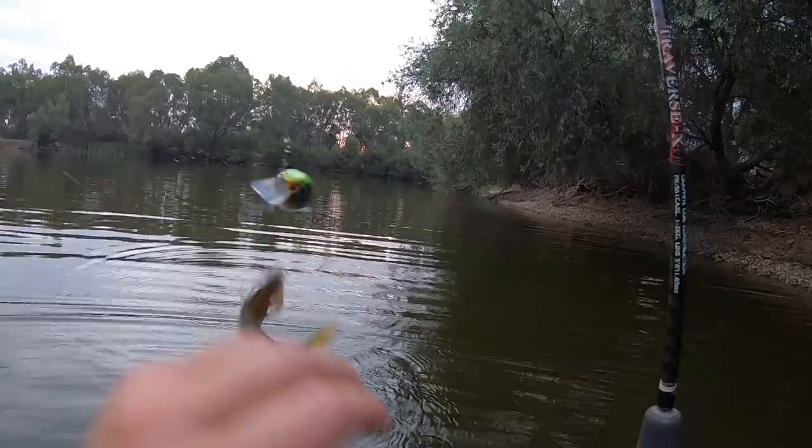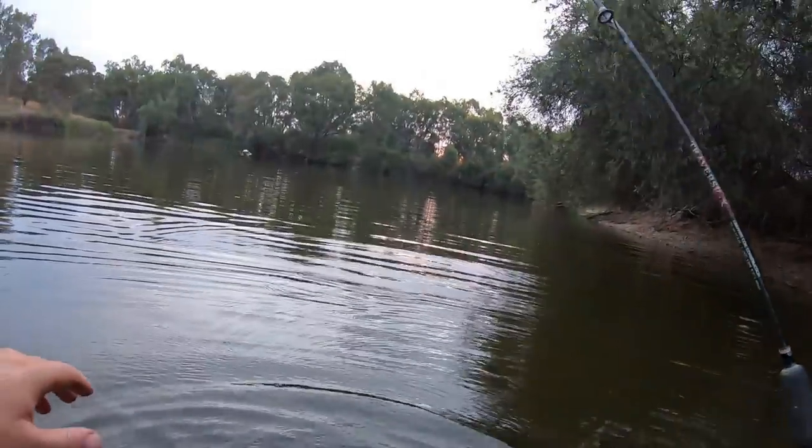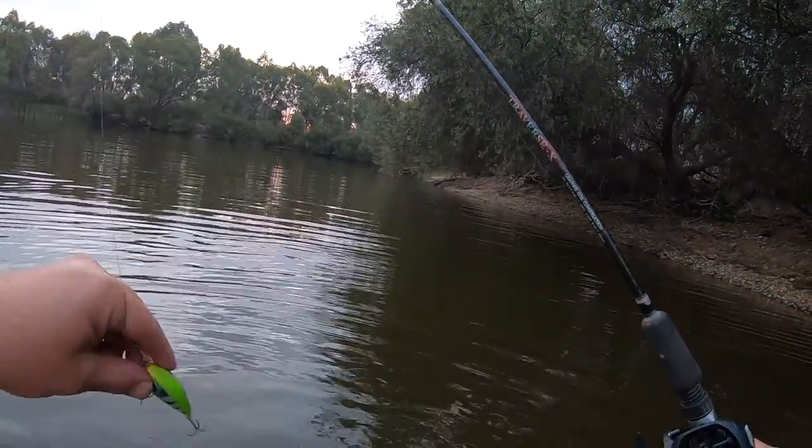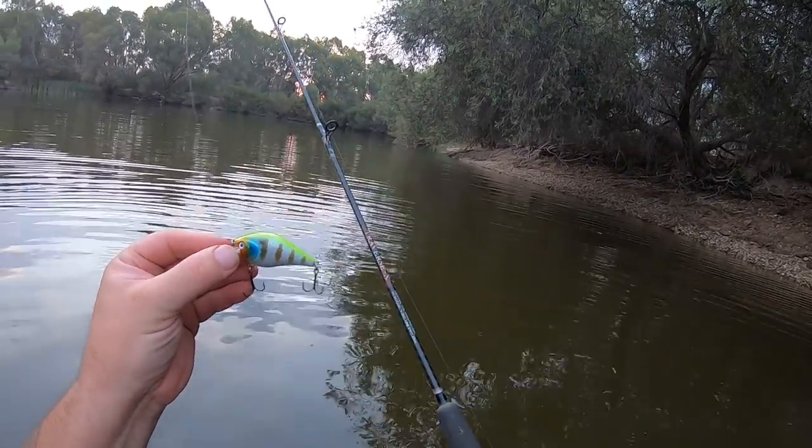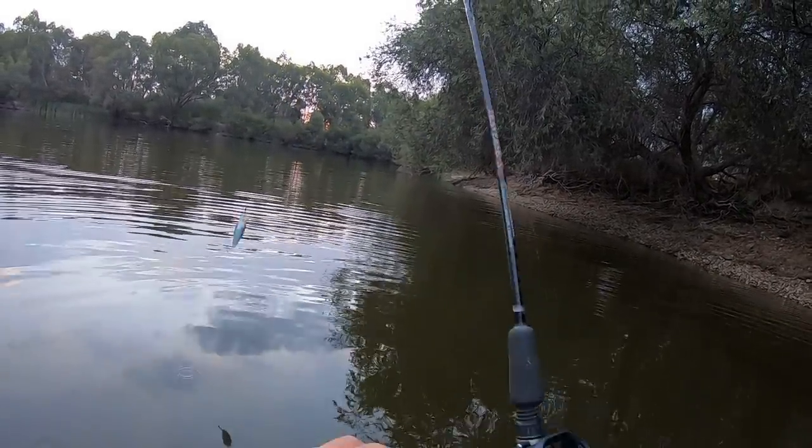There you go folks, have a look at that — a three inch redfin caught on the native minnow. Little tubby native minnow, and the redfin wasn't much bigger than the lure.